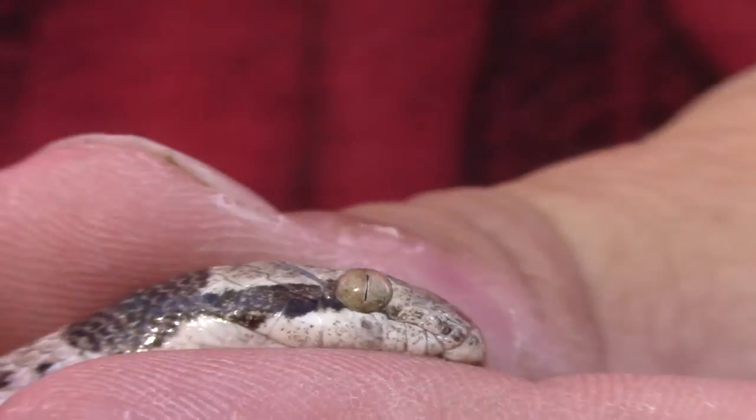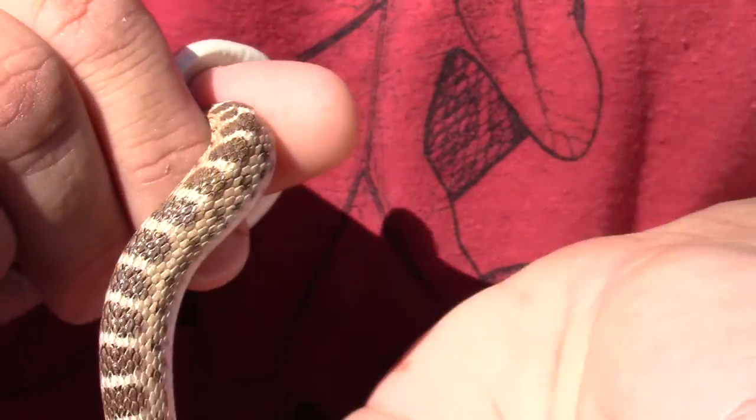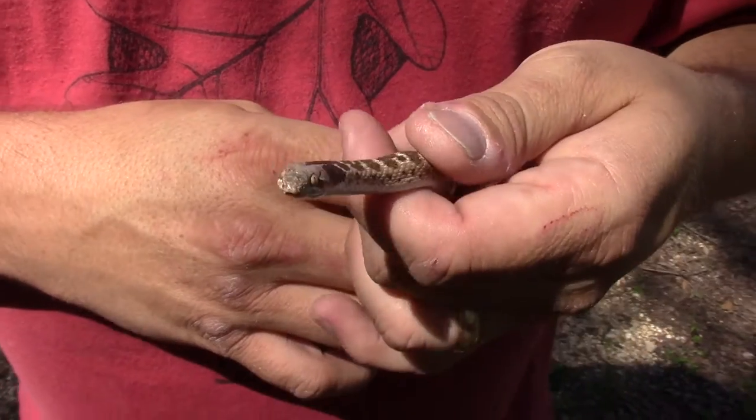This guy is completely harmless to me, but in truth he does have a small tooth in the back that doesn't really inject venom but allows some toxic saliva to slide into the wound it makes in a lizard. They're pretty much ineffective against mammals, but to a lizard, yeah, they're getting a little toxin.